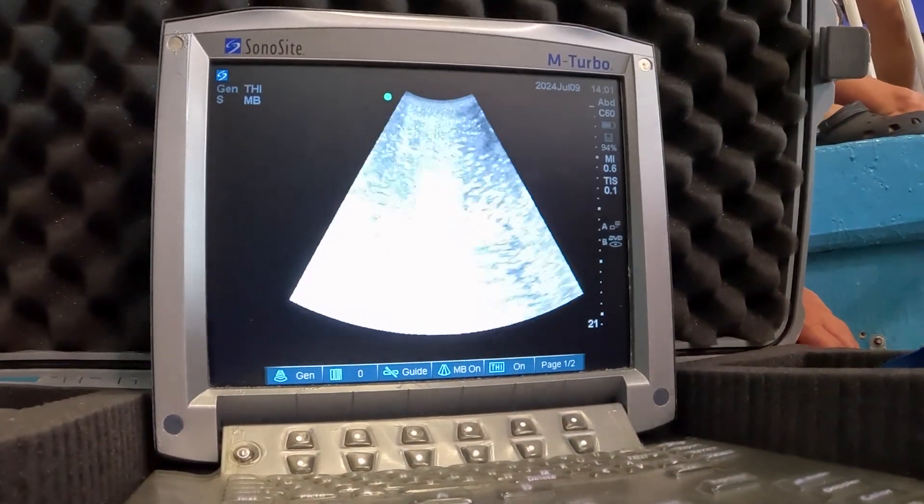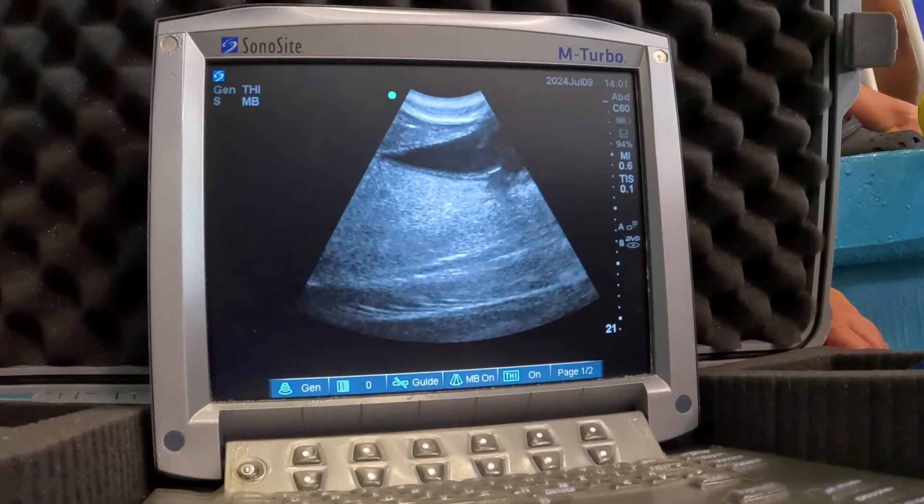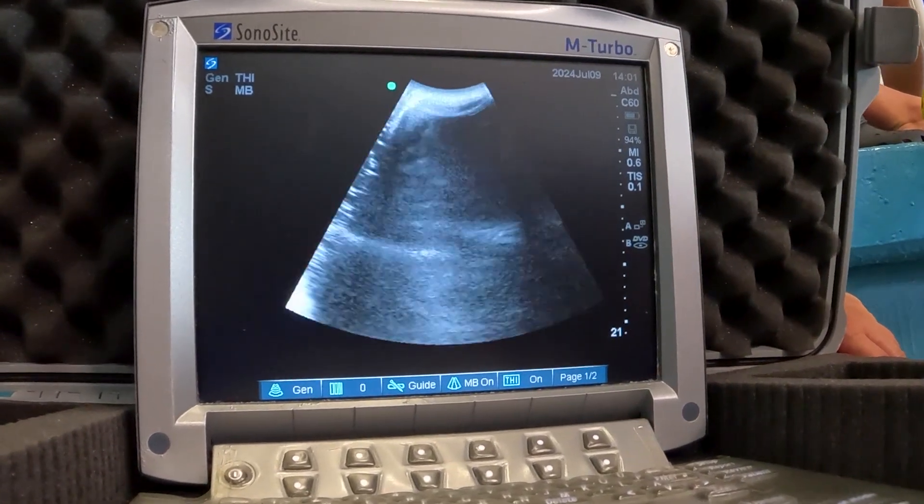Ultrasound gives me a lot of really good information about how she's doing because I can see that all of her organs are in the normal spot, they're the normal size, and they look appropriate. And I can pair that information with her blood work to really feel good about how she's doing medically.